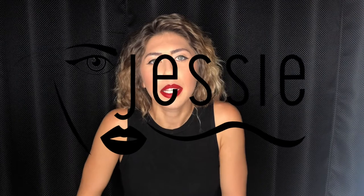Hey guys, so today I'm going to be doing a bold red lip look, and this is the final, so stay tuned and I'm going to show you guys how I created this look.